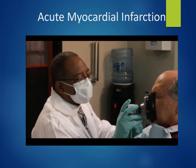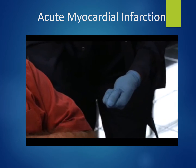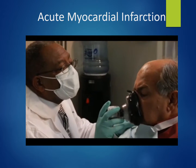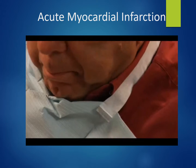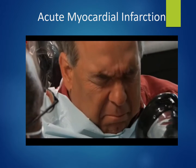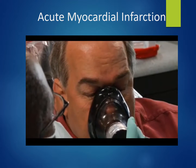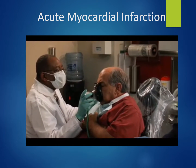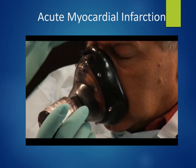If no contraindications exist, administer one adult aspirin tablet — 325 milligrams, chewed then swallowed. Aspirin has thrombolytic properties; in approximately 20 minutes it will prevent the blood clot from getting any larger. Always remember that many people have contraindications to aspirin — the most common is allergy — and in those situations do not administer aspirin.